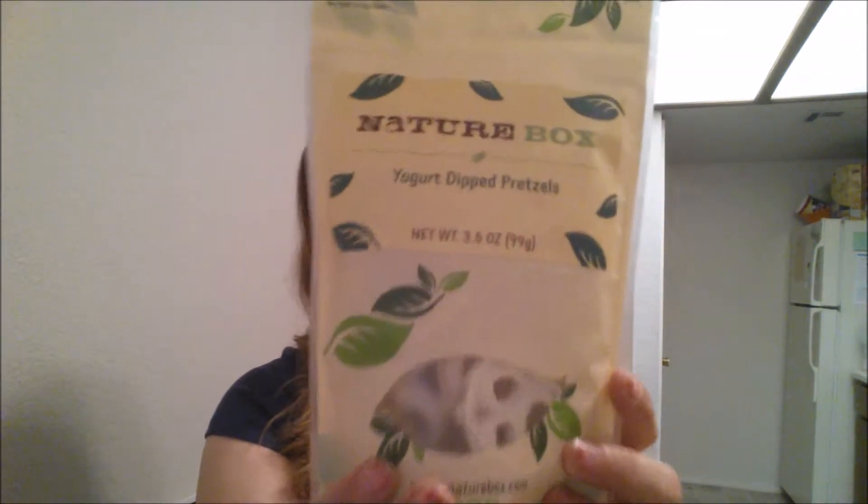What are you? I don't know. What am I missing here? Okay, yogurt dip pretzels. Yum yum. And then last but not least, dark cocoa almonds, which is one of the ones that I did not choose, so I don't know which choice I chose.